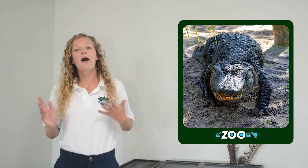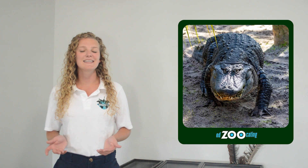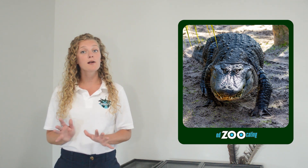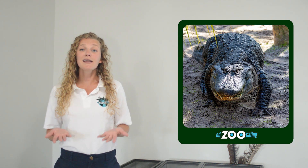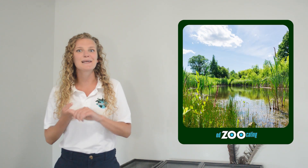American alligators are one of the largest reptiles in the United States. They can be found throughout the southeastern part of the country, primarily in and around wetlands. Wetlands include places like swamps and streams, lakes and ponds.